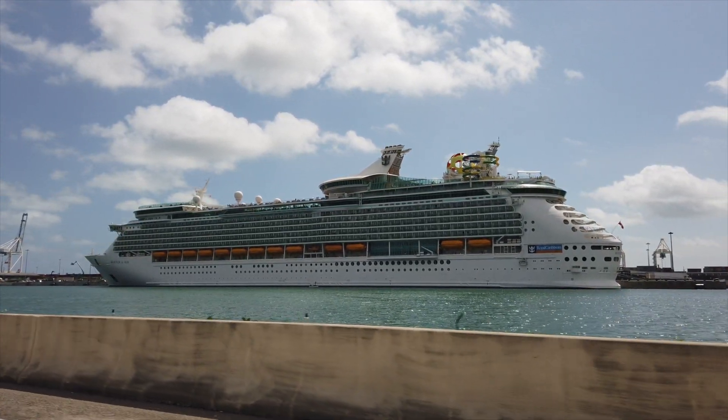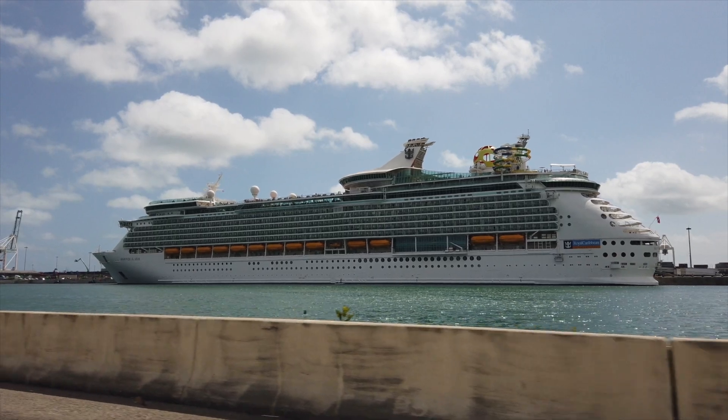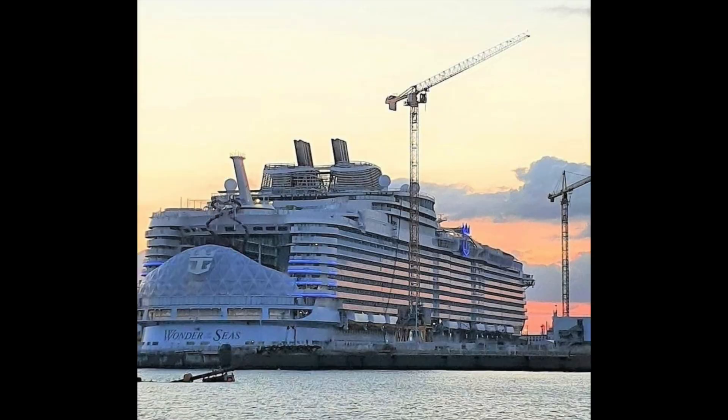We're going to start with their newest ship, the Wonder of the Seas, and go all the way down to their oldest ship. Wonder of the Seas is the largest cruise ship in the world, currently under construction in France at the STX shipyard — the same builder as her sister ships Harmony and Symphony.